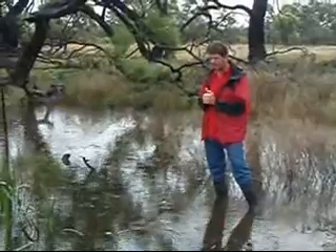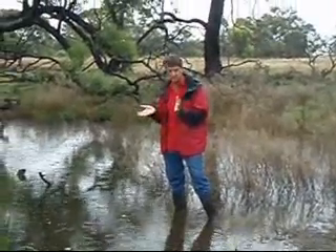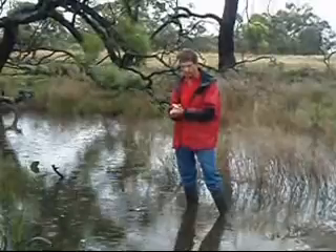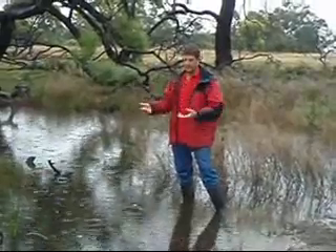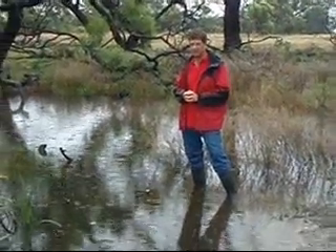There are a lot of frogs calling at the moment, and a lot of mosquitoes, which is a bit of a problem for me as well as wildlife. But mosquitoes are frog food, and also food for bats, so the fact that the pond is here keeping these populations of frogs and bats going will help keep this area in a more natural state and just as a healthy environment.